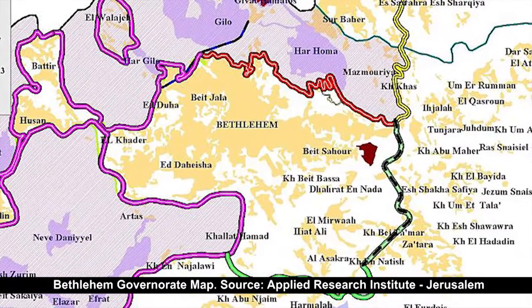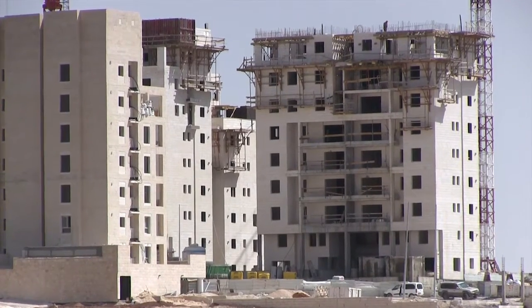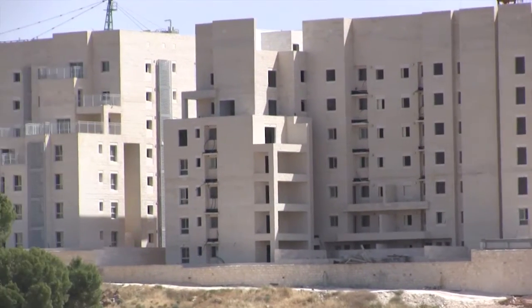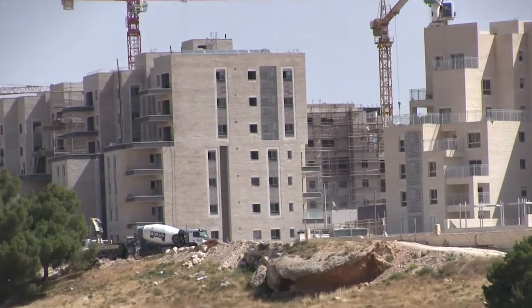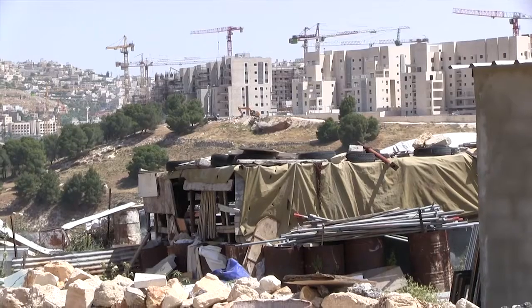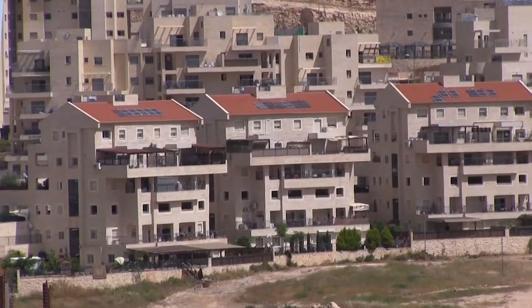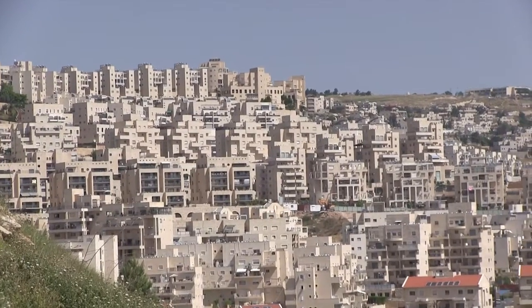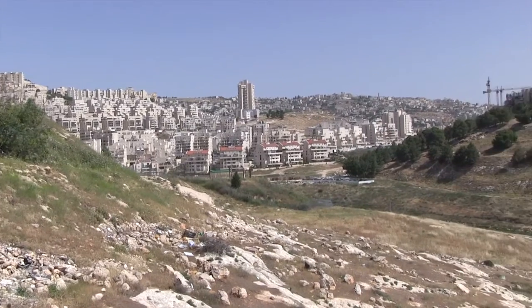Another thing we see is the construction of the Israeli colony Har Homa, one of about 22 Israeli colonies built throughout the district of Bethlehem and one of about 192 colonies built throughout the West Bank. This colony was established in the year 1997 and should have enough housing units to accommodate about 35,000 Jewish Israelis.